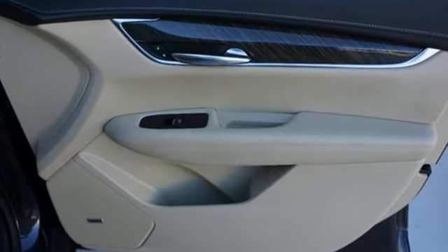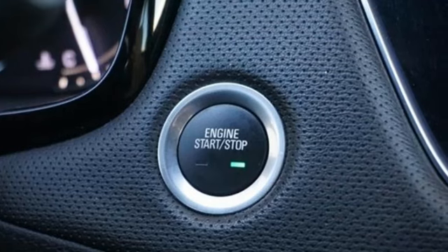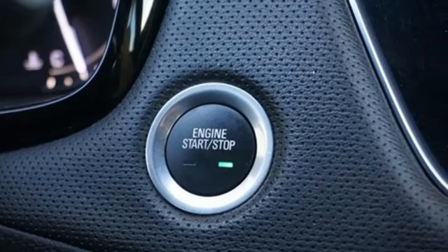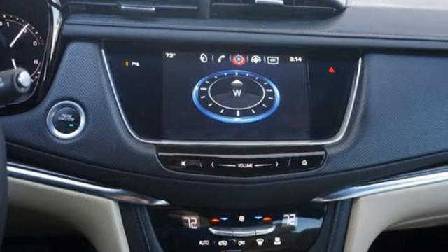V6 engine, gas pressurized shocks, Bluetooth wireless audio streaming, OnStar 4G LTE Wi-Fi hotspot, dual zone climate control, rear parking sensors.